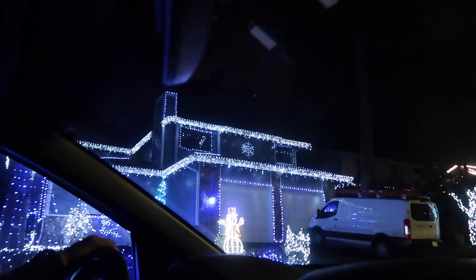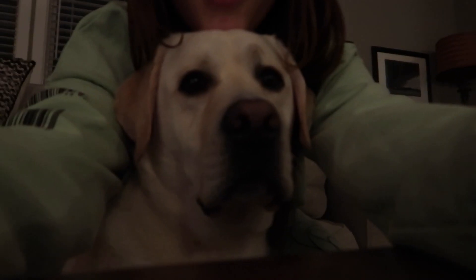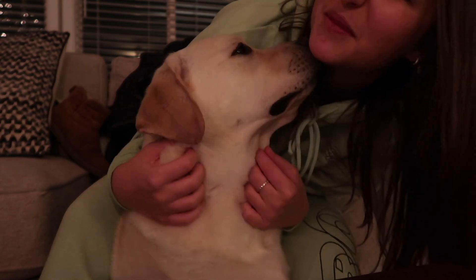There's a house in our area that does their lights to the music — they have their own radio station and do it every year. There are always cars watching it. And this is Louie, my friend's dog — you guys have seen him in a lot of videos.